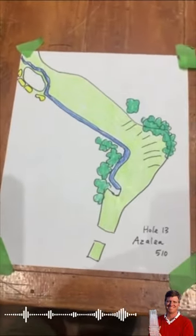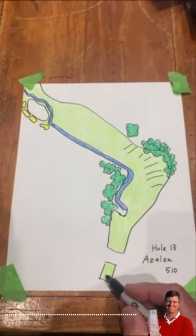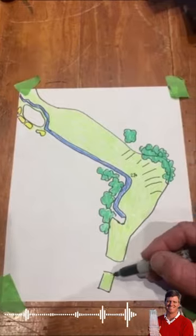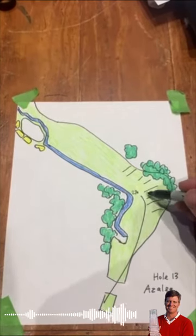The most famous par five, maybe in all of golf — number 13 at Augusta. You're way back here in this corner, you've got about 270 yards, you get around this little corner here. A lot of guys will take a three wood and stand on the left side of the tee and try to catch that three wood off this hill.